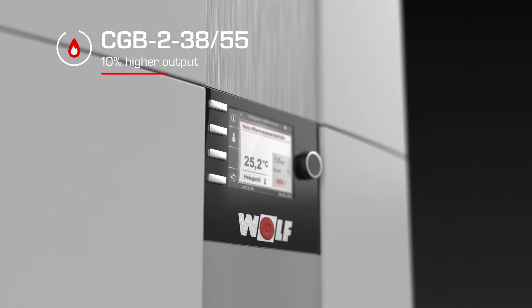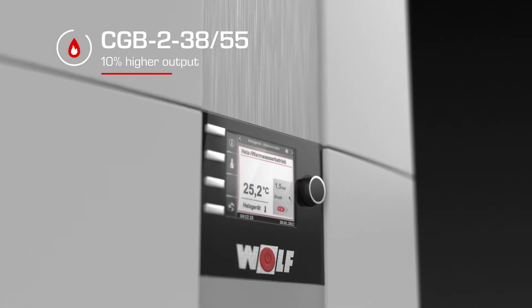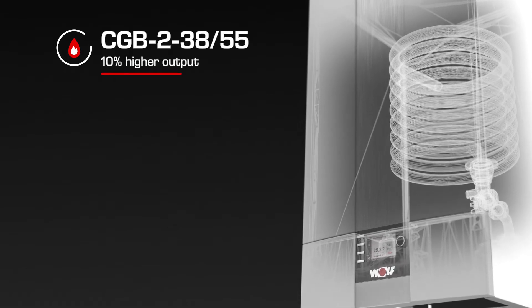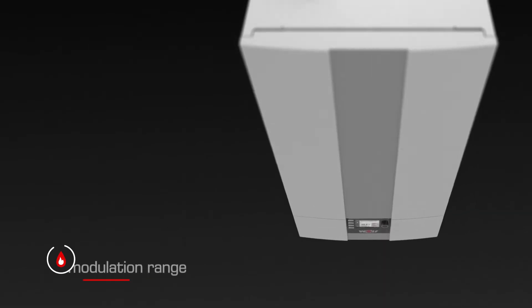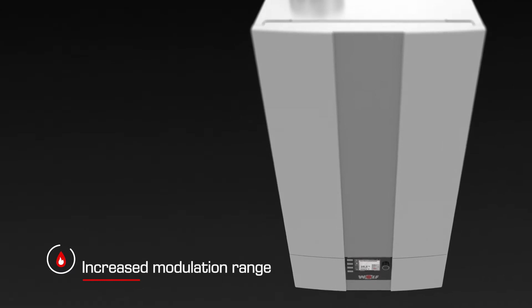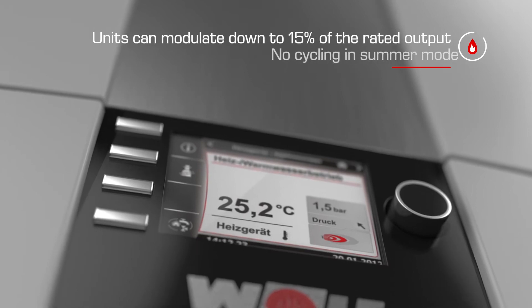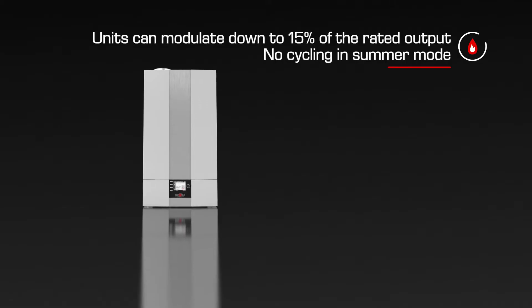Let's have a closer look at the CGB2 3855. It has 10% more power than the former model. This power reserve can be an advantage in the apartment building sector. We also significantly increased the modulation range. The units can now go down to 15% of their rated output, which prevents cycling, particularly in summer mode.